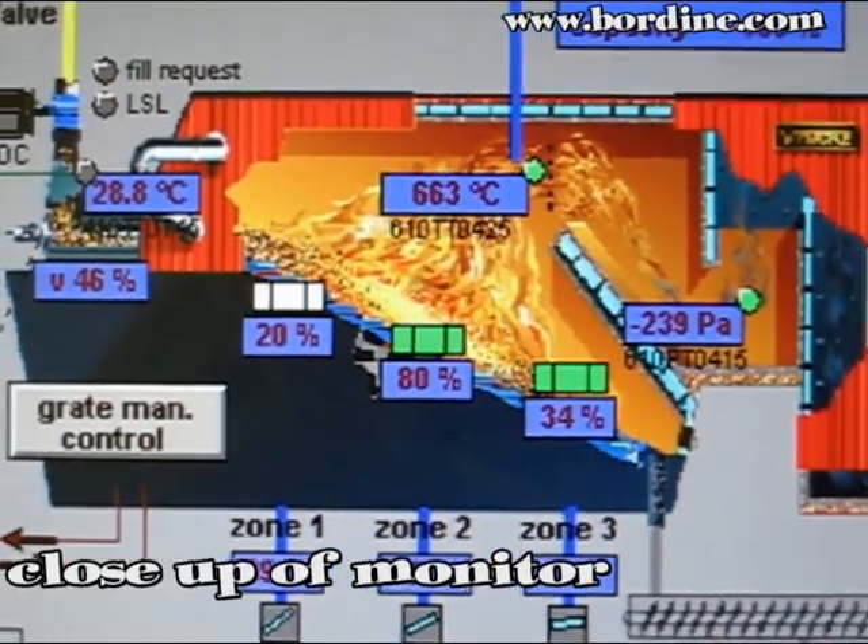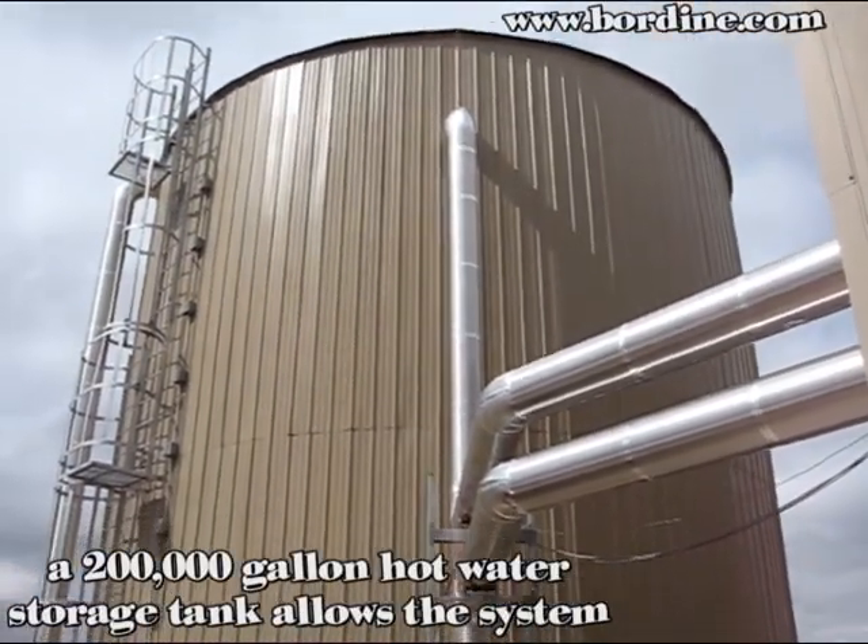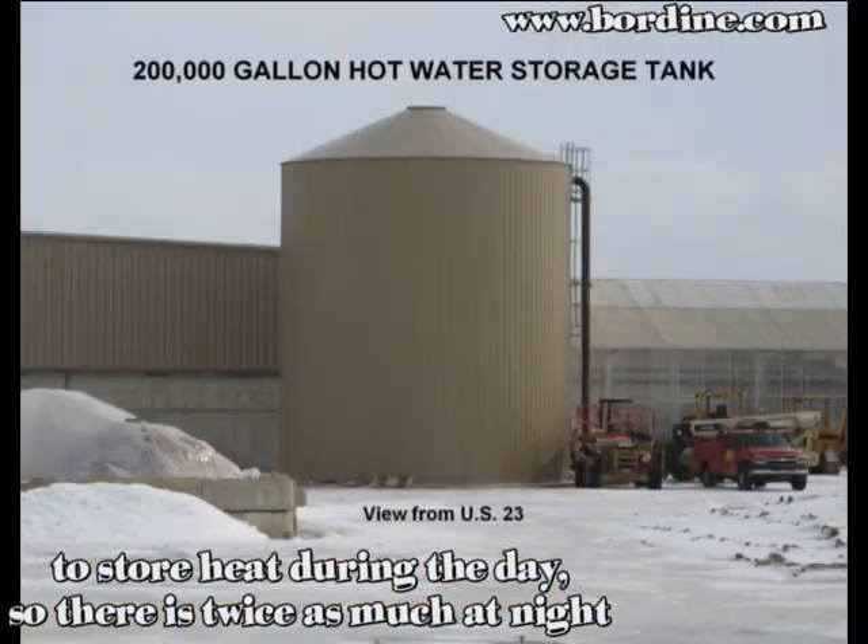A 200,000 gallon hot water storage tank allows the system to store heat during the day, so there's twice as much available at night. Now that's efficiency.